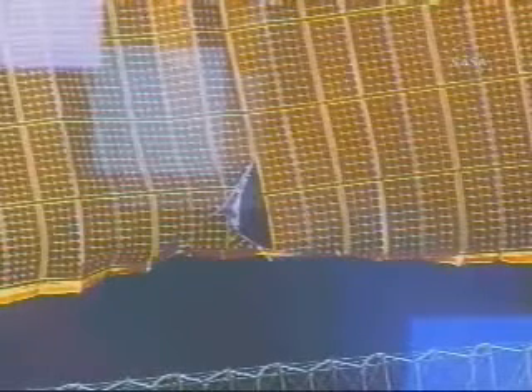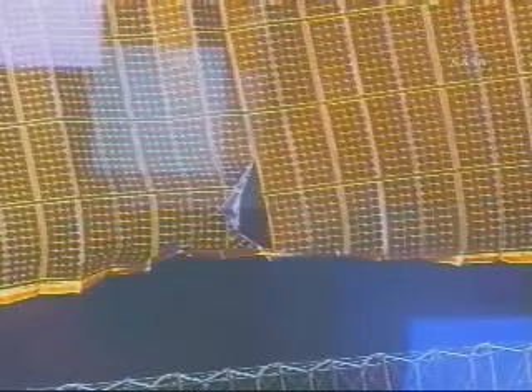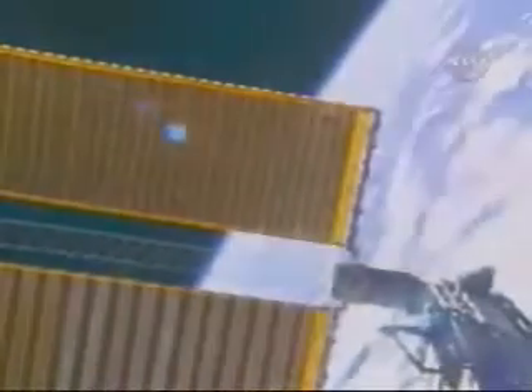This is Mission Control Houston. The redeployment halted on this 4B solar array. The on-orbit crew providing a report to the ground specialist as they take a moment to discuss what appears to be some damage on the right array wing on the 4B solar array. They were in progress of deploying that solar array wing when the crew noticed some apparent damage and stopped the deployment.